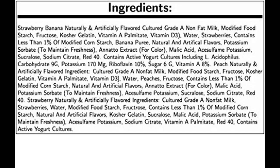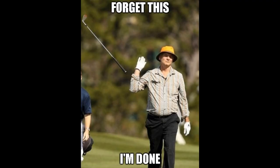Strawberry, banana — naturally, there's your flavor. Culture, grade A nonfat milk, modified food starch, fructose, kosher gelatin, vitamin A, vitamin D3, water, strawberries — contains less than 1% of modified corn starch, white banana puree. What's up with the mineral potassium sorbate? What is that? To maintain freshness — annatto extract, what is that, for color? Malic acid? I consume potassium — I don't know what that is. Sodium citrate, Red 40 — Red 40, what is that? Is that a food? I'm not even going to read the rest of that. I feel like I need a dictionary to figure out what all that stuff is.